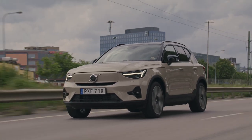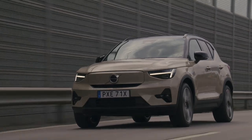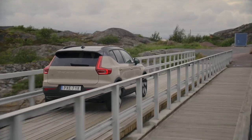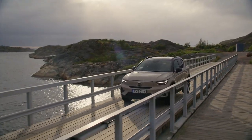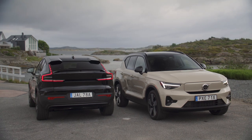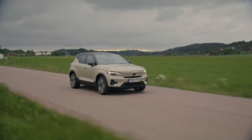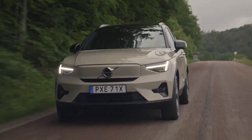The 2025 Volvo EX40 Sand Dune Edition is available across multiple trim levels: Core (base model), Plus (recommended for its balance of features and value), and Ultra (formerly known as Ultimate). Pricing starts at $41,945 for the base model and ranges up to $50,595 for the top-tier Ultra trim.